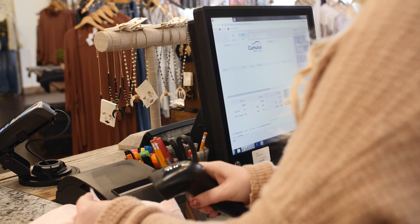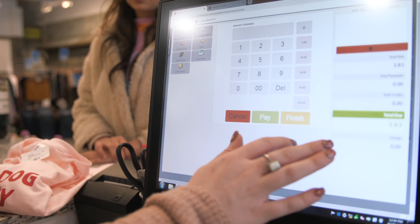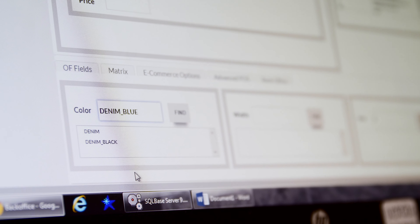Cumulus is a big time saver with inputting inventory. It's much easier to access your vendors and size codes. You're able to just type in what you need versus having to look through thousands of different SKUs to input your inventory. With Cumulus I can go in and create a PO, a SKU, put in what the inventory at the stores will be, and print tags all in one area.